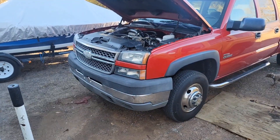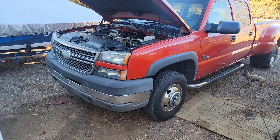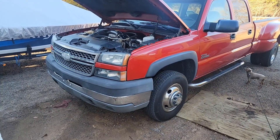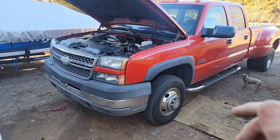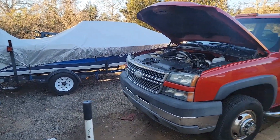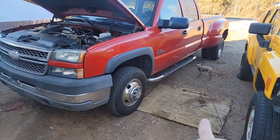Thanks for watching Bass Motorsports. Hope you liked what you've seen — give me a thumbs up and subscribe to the channel so you can stay up to date on what happens with the Duramax and all my other projects. There's always something going on around here.